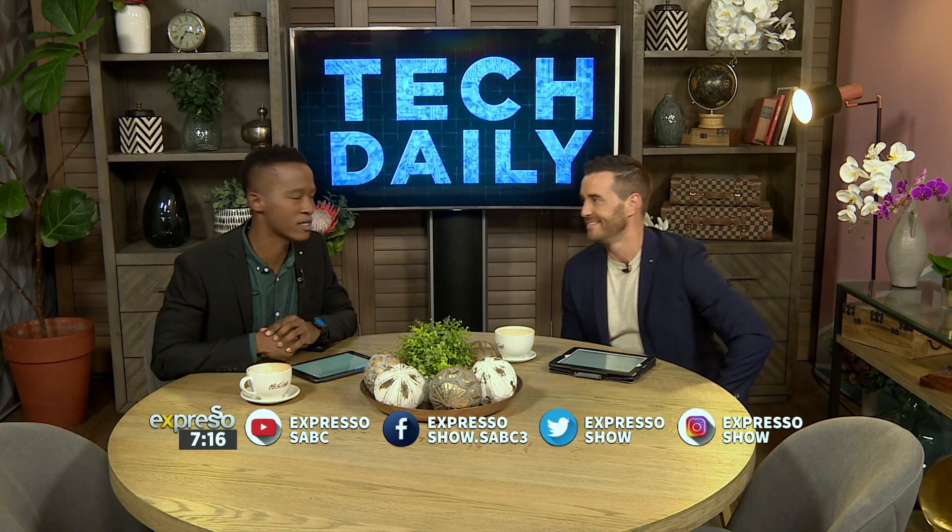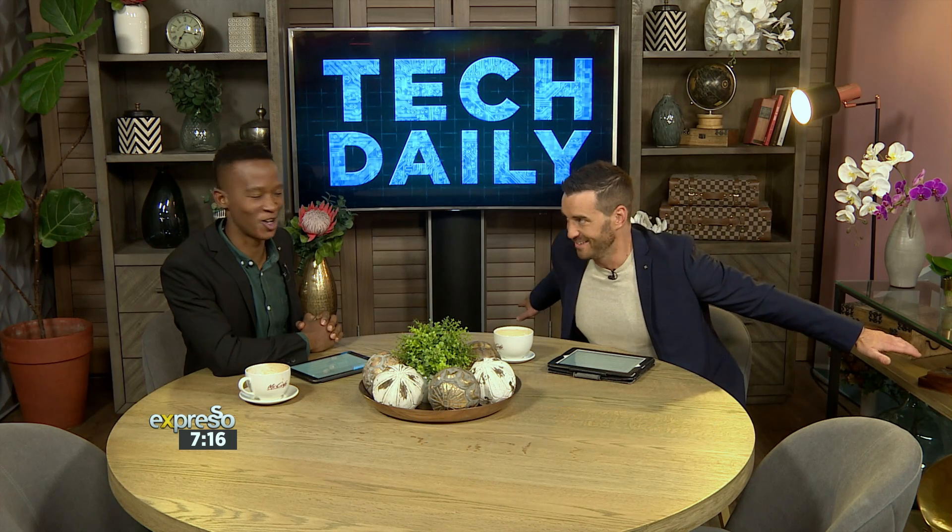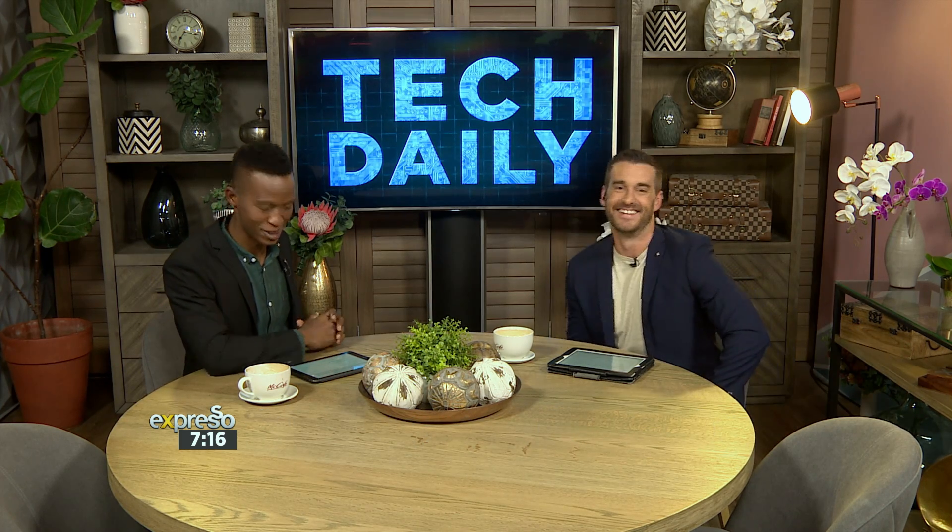Let us know what you think about those stories and also tell us about the stories that have caught your attention in the world of technology and otherwise. Of course, if you're looking for the latest, check out our website, expressoshow.com — technology tab. We'll have all those stories for you there.